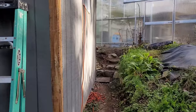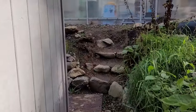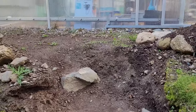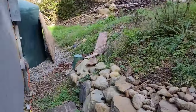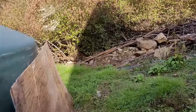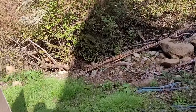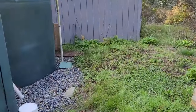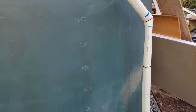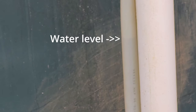When the backhoe comes, he'll cut back this bank and stabilize it with rocks, but I decided to get a start on redoing these steps to get up and down the bank. Got about an inch and a half of rain last week, and even after watering well inside the greenhouse, there's about 2,800 gallons left.